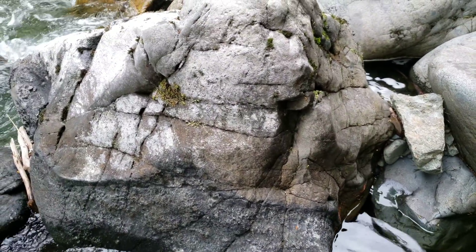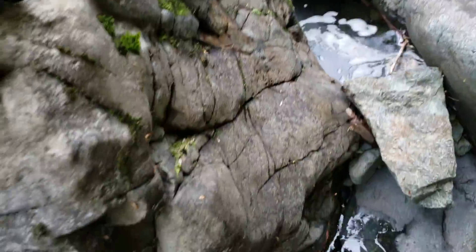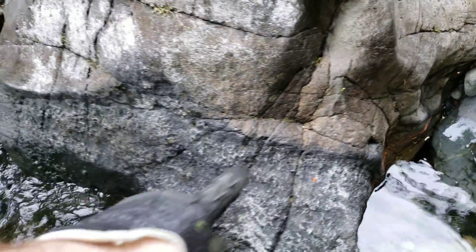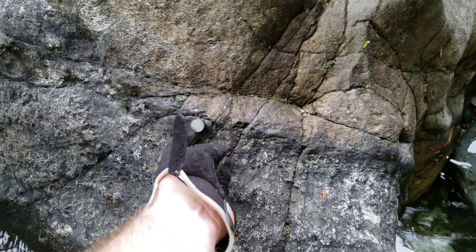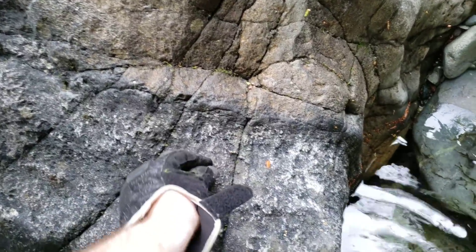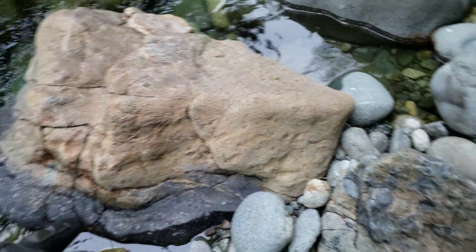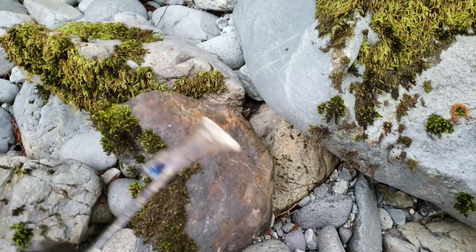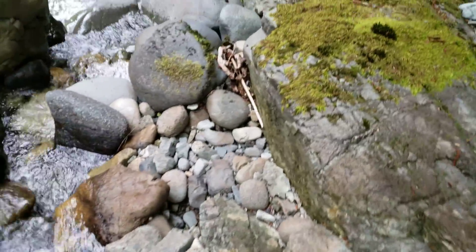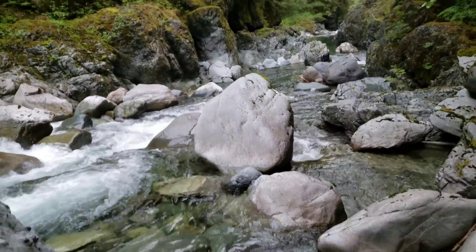We're 200 meters away from the deposit now. You can see a little bit of mineralization in this rock — obvious black, and it's magnetic. More magnetic rocks here, but there's less chalcopyrite in these.